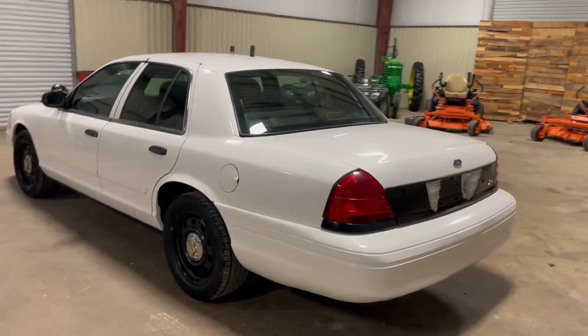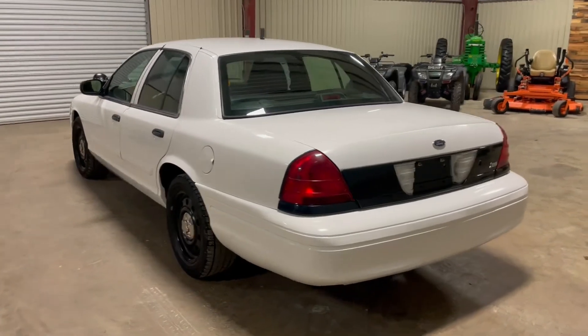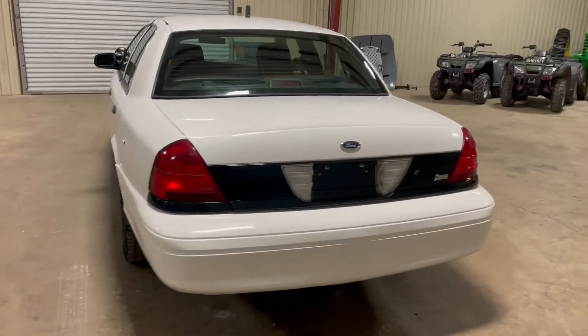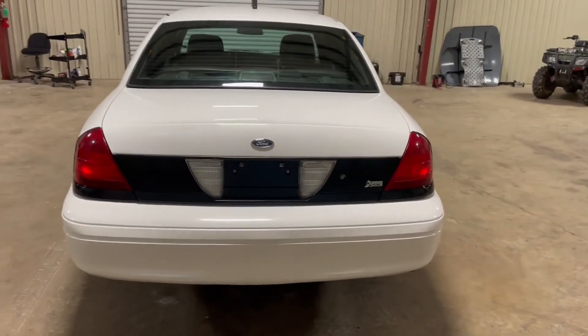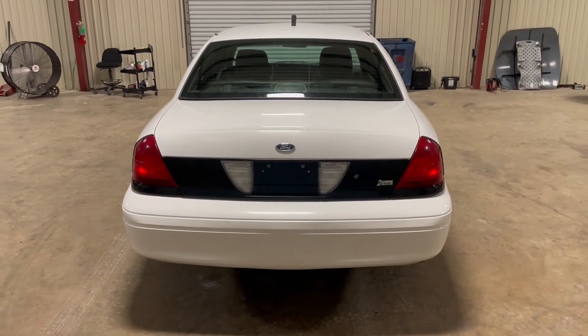This is one that cranks, runs, and does drive. Got really good rubber on this thing — 7/32nds showing on the tires. We don't see any major body damage to the car as we walk around. It does have the 4.6 liter V8 engine and automatic transmission, with cold AC.